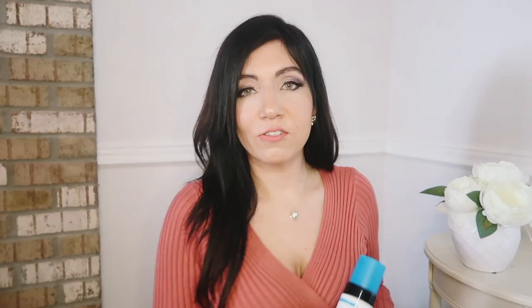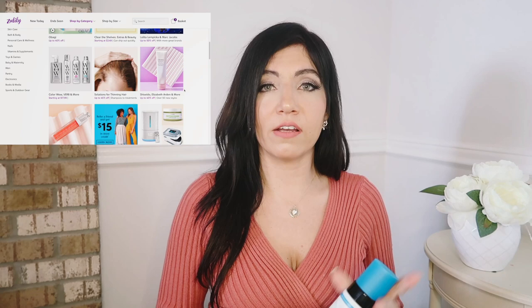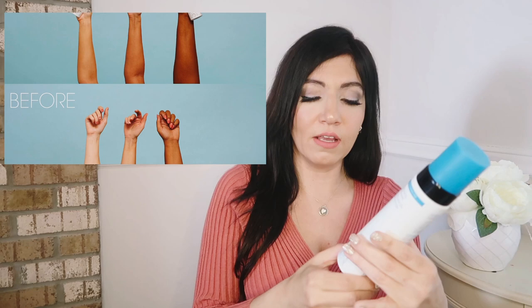Zulily also carries a really good variety of skincare and beauty products. I decided to pick up a spring and summer staple for me — the St. Tropez self tan classic mousse. I really swear by this. I'll show you a before and after of one application. This is the 8-ounce bottle on sale right now for $19.50 — I paid $28.50 and thought I got a good deal. The classic is good for all skin types, and sometimes I'll get the darker if I'm a little tanner. Such a good self tanner.